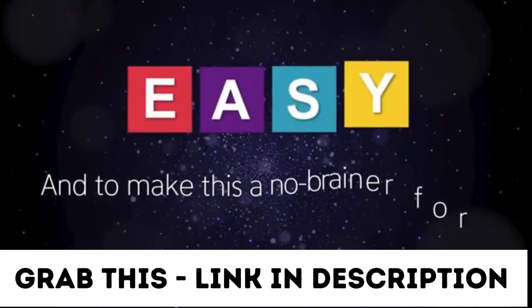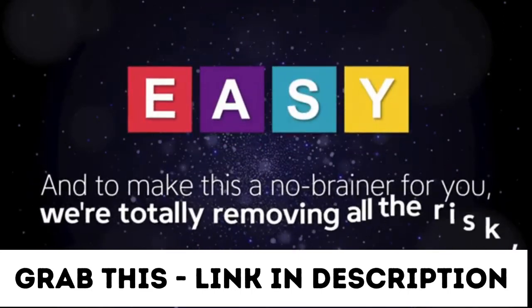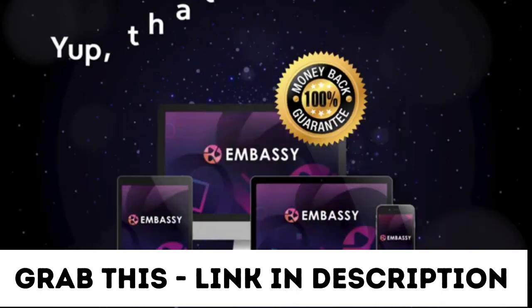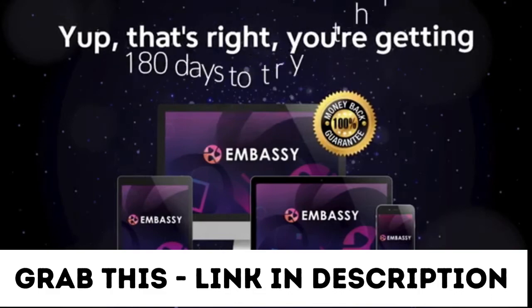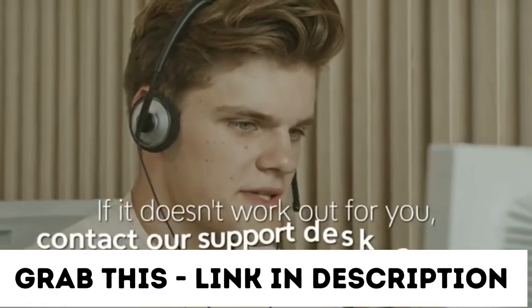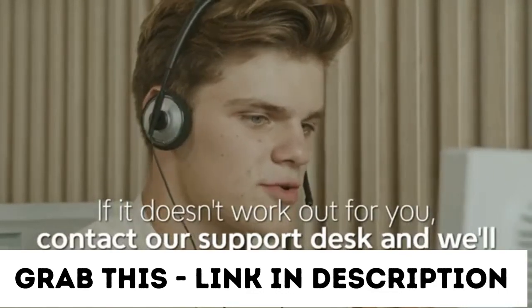And to make this a real no-brainer for you, we're totally removing all the risk with our unheard-of, no-questions-asked, 180-day money-back guarantee. That's right — you're getting 180 days to try this out. And if it doesn't work out for you, contact our support desk and we'll get you a prompt refund.